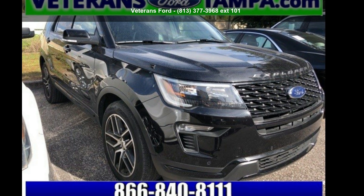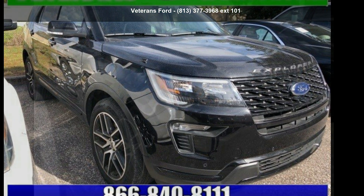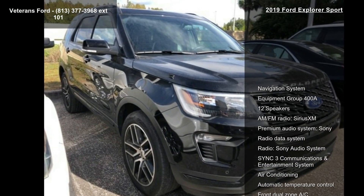Imagine yourself in this Ford 2019 Explorer Sport. This may be the set of wheels you've been looking for.